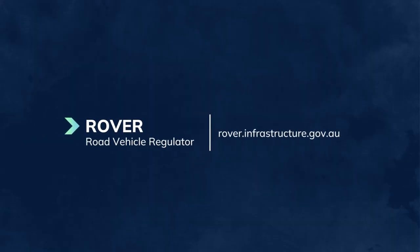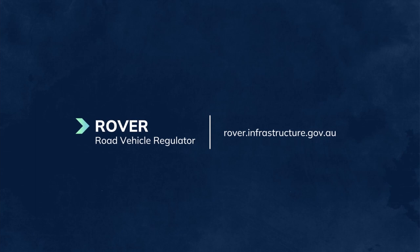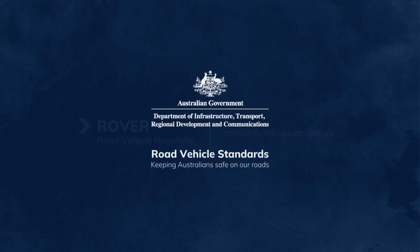Head to Rover to apply for an approval today, or go to our website to read more about the eight steps to import a vehicle. Road Vehicle Standards — keeping Australians safe on our roads.